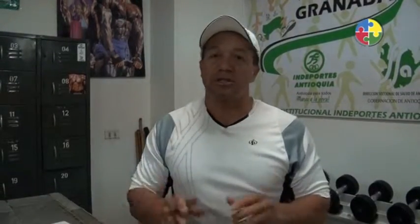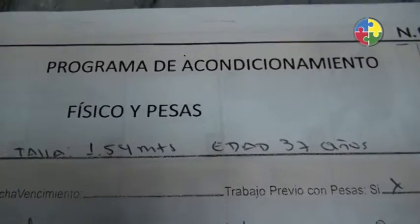Hoy vamos a ver los pasos para el ingreso al centro de promoción de la salud, del gimnasio, y el inicio, cómo se inicia una actividad física. Bienvenidos.